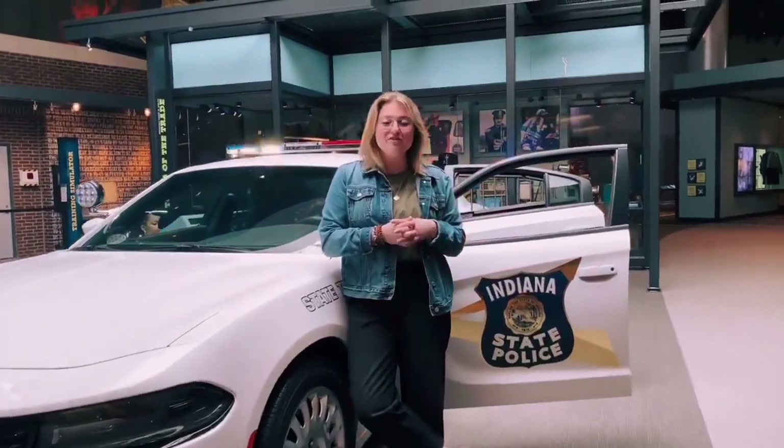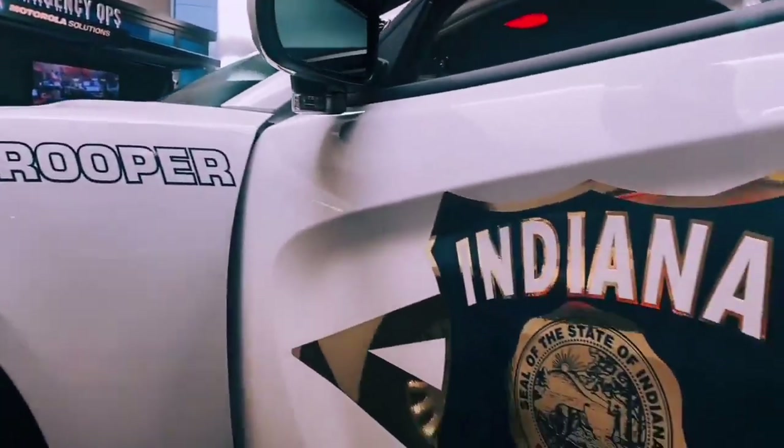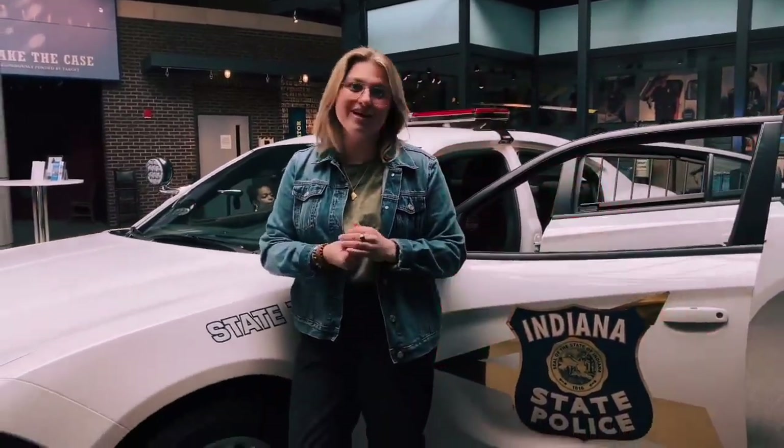We're here today at the National Law Enforcement Museum in Washington DC to take a closer look at this 2018 Dodge Charger pursuit vehicle as it's used by the Indiana State Police. The museum chose to feature the Indiana State Police on our squad car exhibit because, according to our records, the Indiana State Police was one of the first agencies to issue all of their officers a standardized vehicle throughout the entire state.